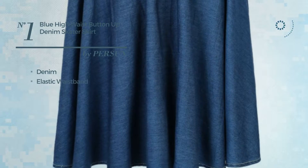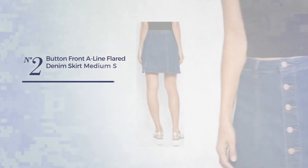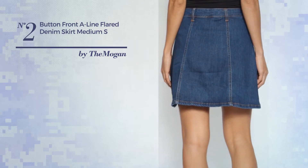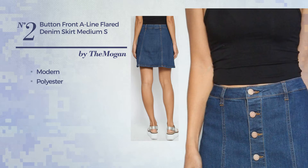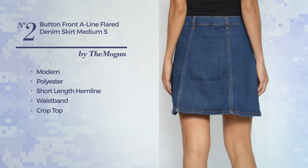Number two: an All A-line skirt featuring a chic, modern inspired look, crafted from polyester. This skirt includes a short length hemline, waistband, crop top, front pocket, and button front closure. Available in four other colors.